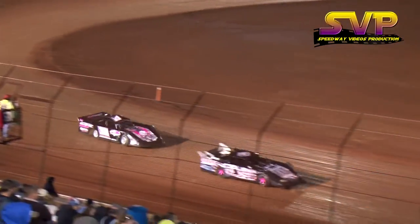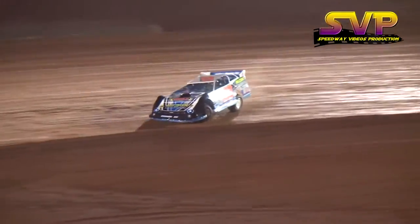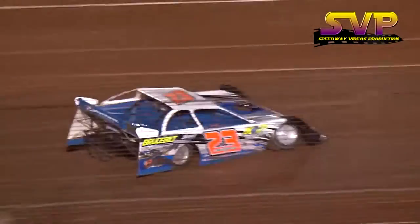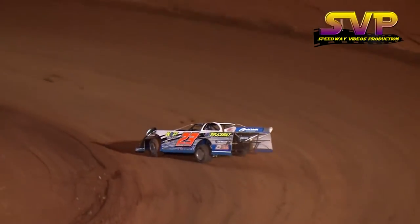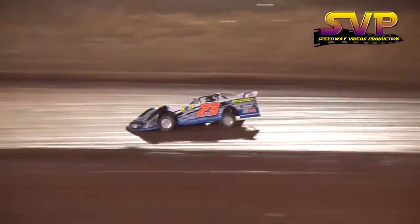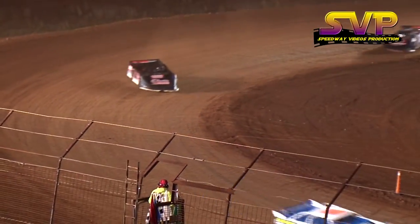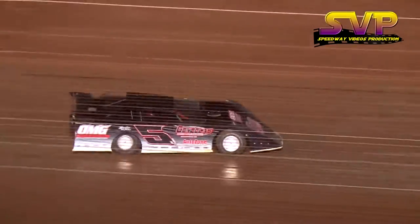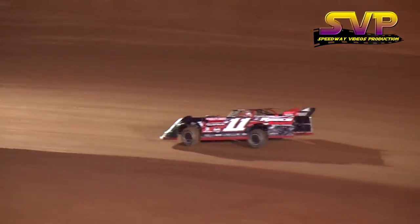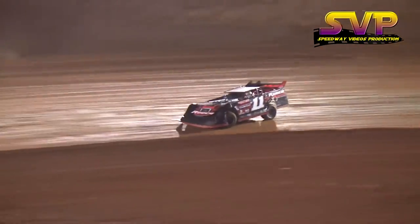Six laps officially scored, 25 the distance for the late models. Hedgecock continuing to show the way — he has a very strong race car every week here at I-75. Manley getting around Hicks for the 8th position. Corey Hedgecock continues the lead. Eight laps now officially scored. Josh Fields in third, Jesse Lowe up there in second, Fields in third, and a battle for fourth between Reuben Mayfield and Brad Coffey.